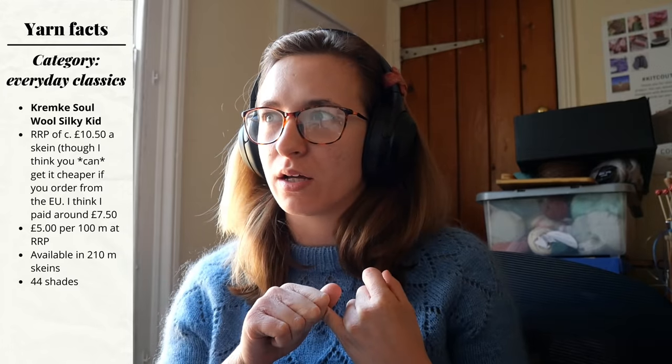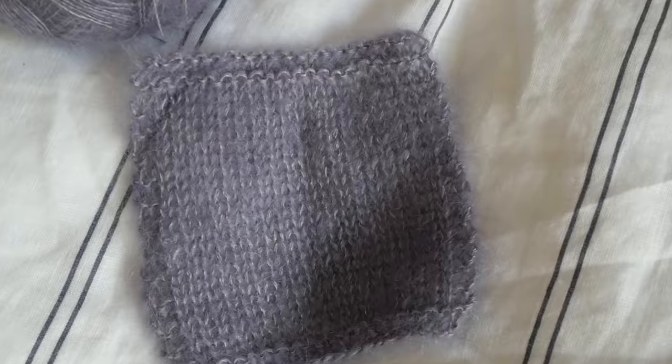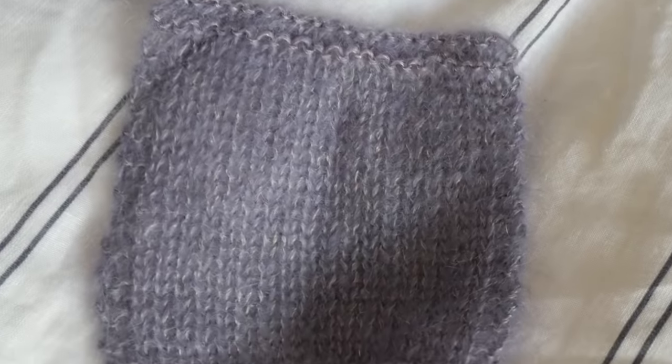Last interruption — I missed one that I wanted to talk about: Kremka Soul Silky Kid. There's nothing especially remarkable about it on paper, but it was just one of the yarns I was really impressed with when I was working with it and swatching it. I really like it and it's something I would definitely purchase again. My friend Meg at No Frills Knitting has just started to stock this yarn, so I think next time I'm looking for an everyday, quite glossy-looking mohair, I will be going for that. I've got some footage playing over this. It's on the slightly more expensive end, but it's everyday luxury. The smoky purple shade I got is really delightful, so I do recommend checking that out too.